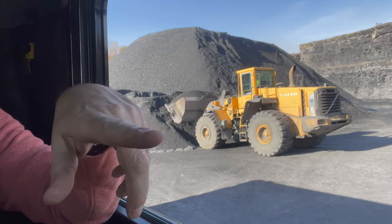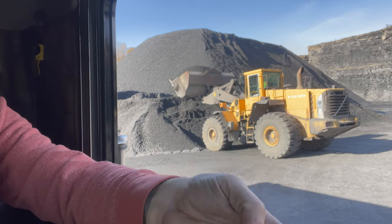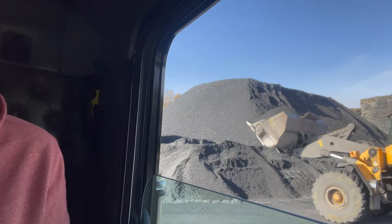What I didn't know is inside this truck, when he picks that up, there are scales built into it, so he knows exactly how much is in there. I thought it was kind of neat — I thought maybe they just guessed.